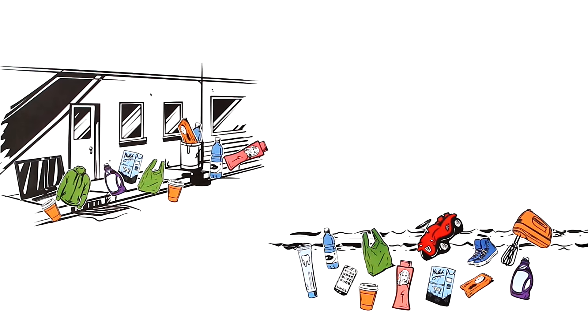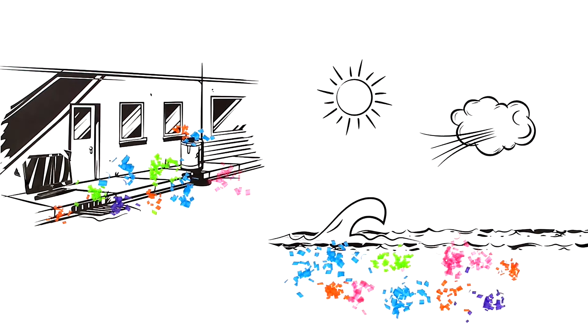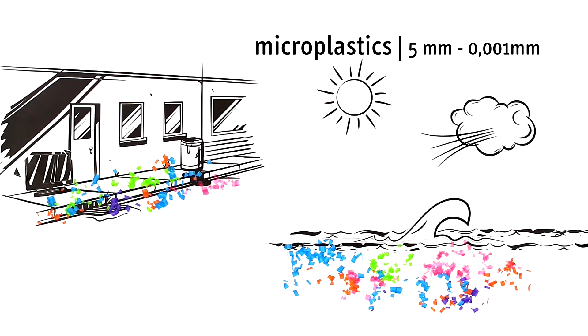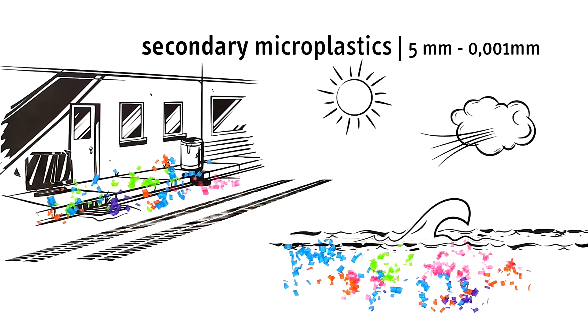On the ground and in the ocean, the plastic parts disintegrate by heat, wind, and waves, bit by bit, into even smaller parts known as microplastics. By definition, these tiny synthetic compounds are between five millimeters and one micrometer long. Even smaller particles are technically called nanoplastics. These shredded plastic waste particles are known as secondary microplastics. The wearing down of car tires, for example, is one of the biggest causes of microplastics.